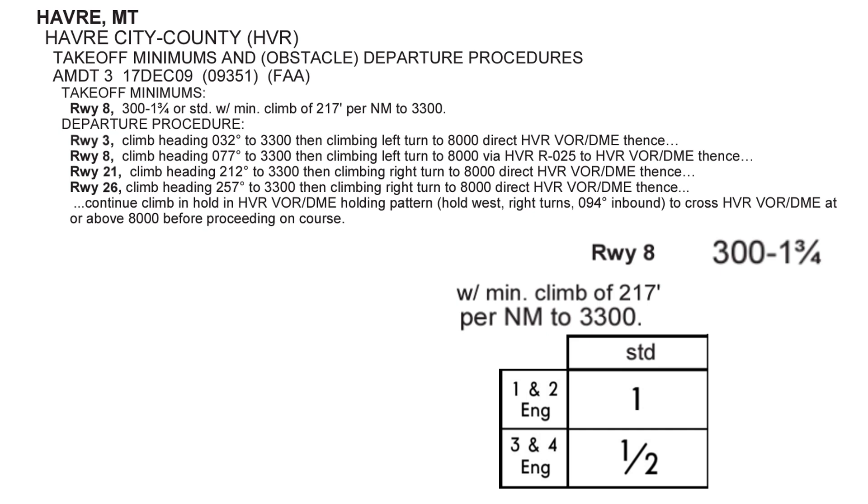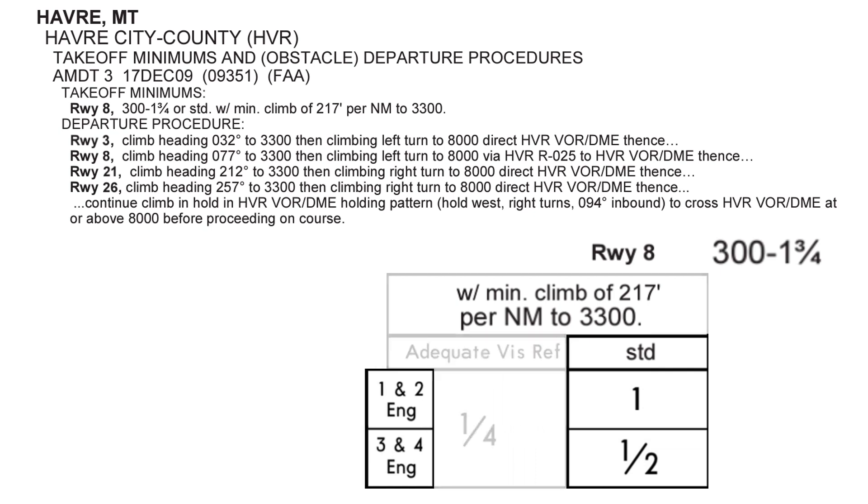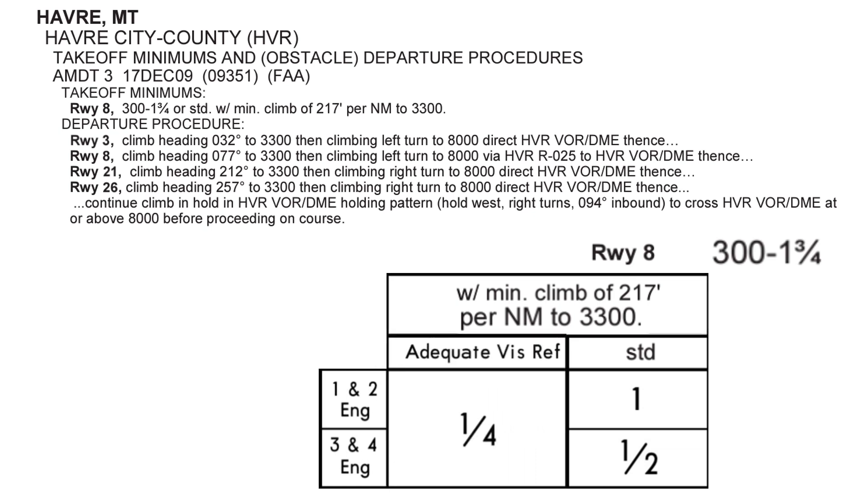There is another aspect which is even less strict, but it really doesn't apply to Part 91 at all. With adequate visual references, you can go down to a quarter mile of visibility. Some commercial air carriers allow for these lower minimums in their operation specifications, or op specs, if they have adequate visual references, which typically means you can see the runway centerline and edge lights in front of you. Some runways can go even lower than a quarter mile with certain specified lighting, but that's not the case here.